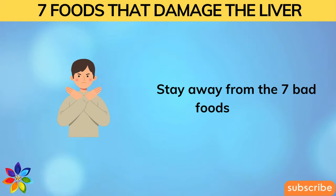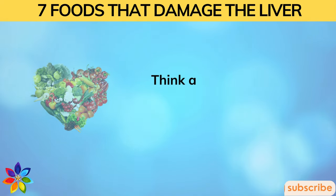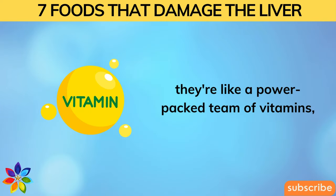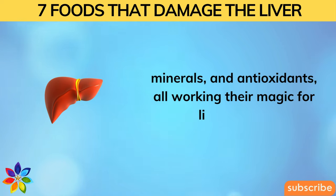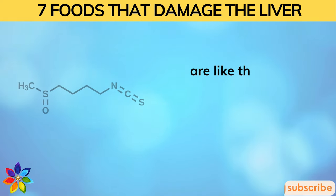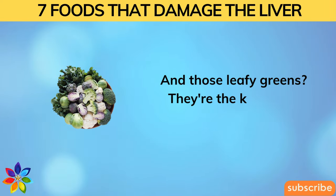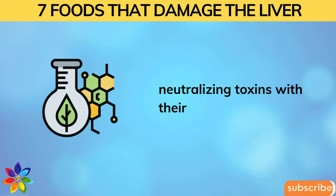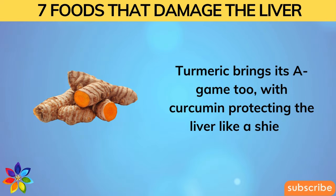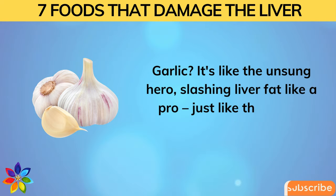Stay away from those seven bad foods. Here's my advice to overcome fatty liver disease and clogged arteries: fill your plate with a rainbow of fruits and veggies — a power-packed team of vitamins, minerals, and antioxidants for liver health. Cruciferous veggies like broccoli and Brussels sprouts are secret agents of detoxification thanks to sulforaphane. Leafy greens neutralize toxins with chlorophyll. Turmeric's curcumin protects the liver like a shield, and garlic slashes liver fat like a pro.